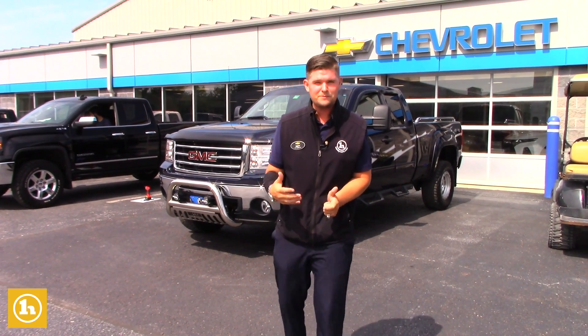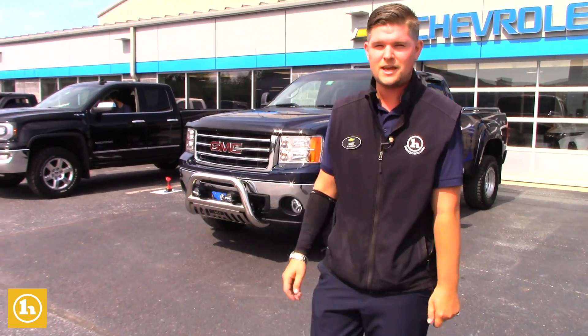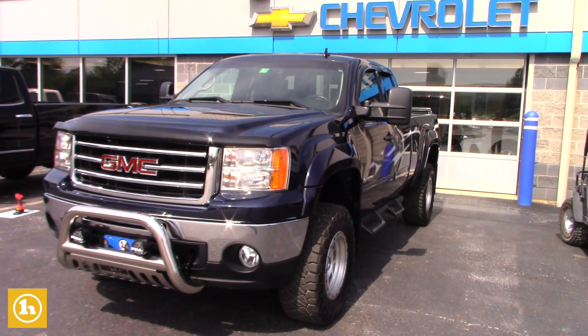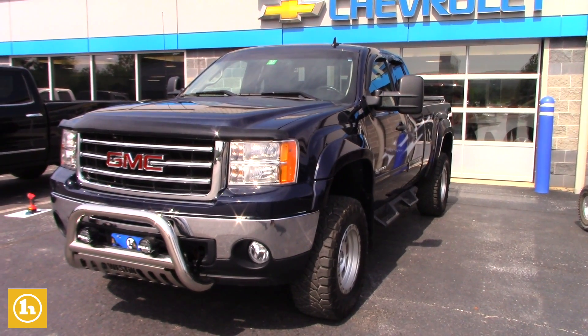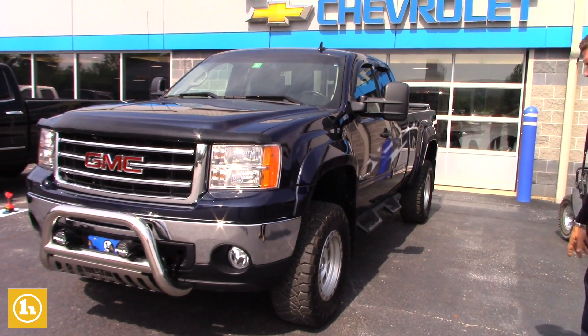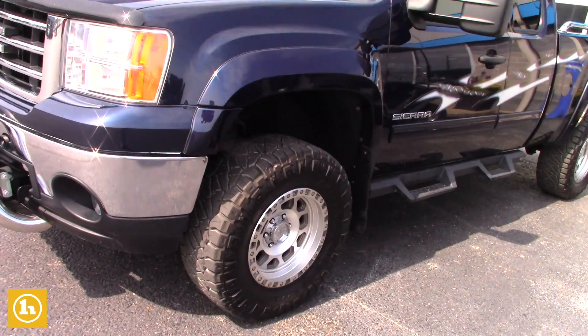I have a few trucks up here, one of which is right behind me. This is a 2012 GMC Sierra. It has a small lift kit on it, but it looks excellent. It's all like OEM and we did an alignment here just to make sure that these rims and tires are straight. This is a phenomenal value.